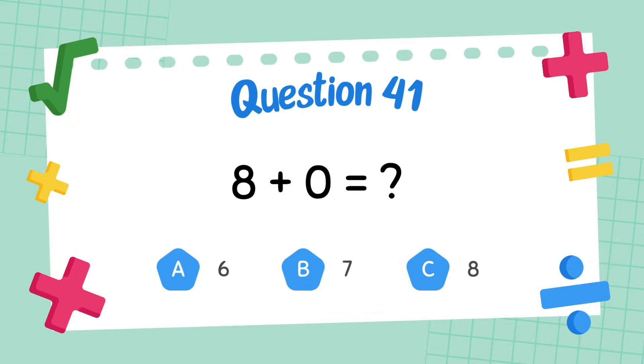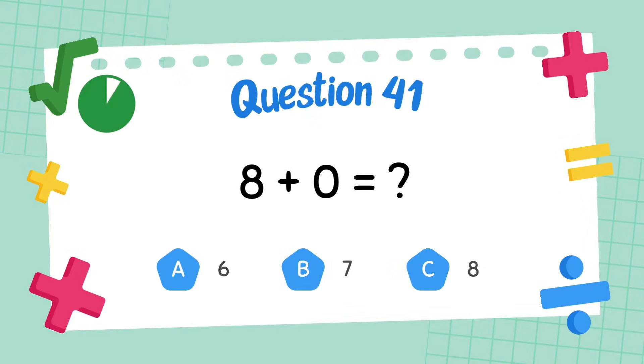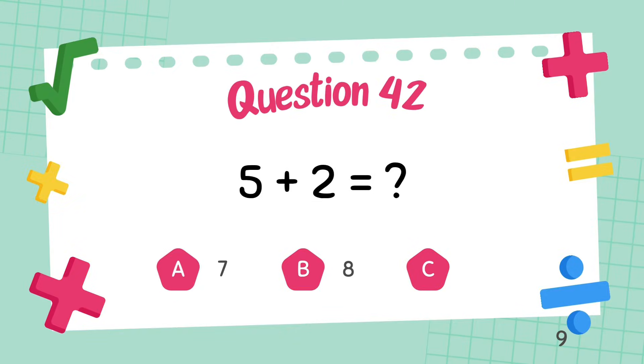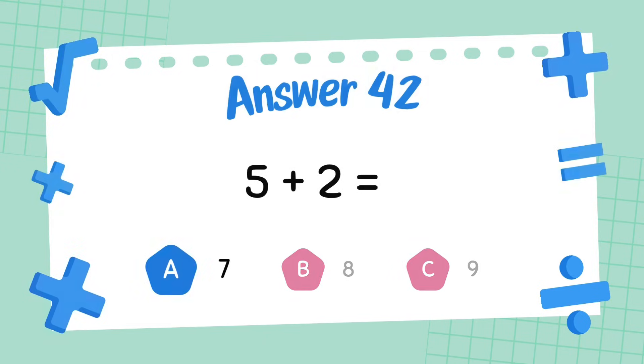What is 8 plus 0? The answer is 8. What is 5 plus 2? The answer is 7.